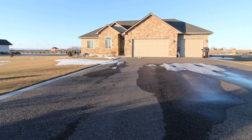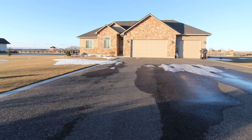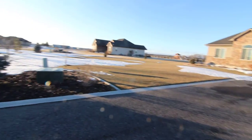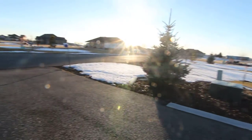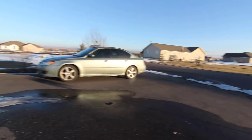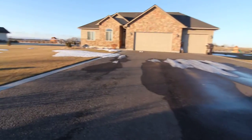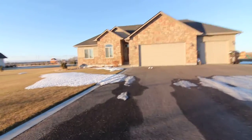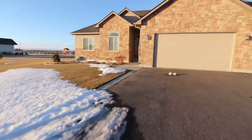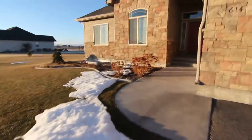Welcome to Jacob Grant Property Management. This is a virtual tour of 614 East 1470 North in Shelly. This is a shot of the neighborhood here. This is a six bed, three bath home. As you can see, we have a three car garage here as well. Nice looking landscaping out here as well.